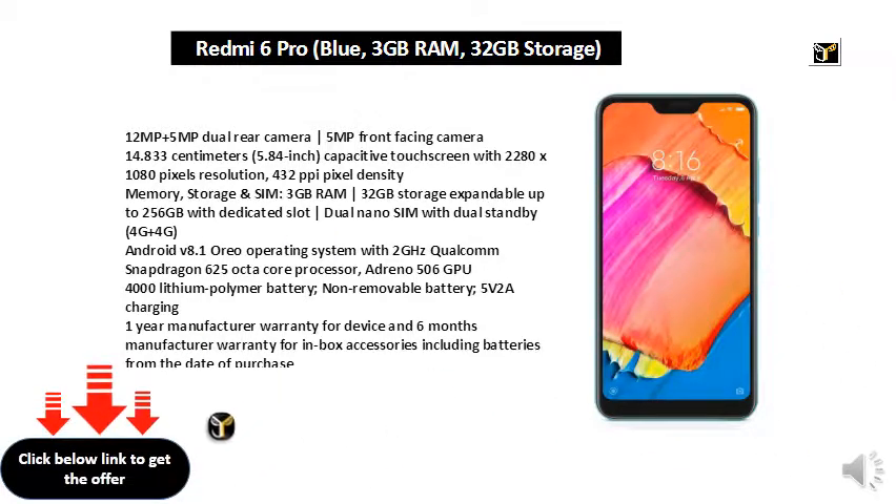Adapter, USB cable, warranty card, user guide, SIM insertion tool, and back cover. Deep dive into an immersive display.